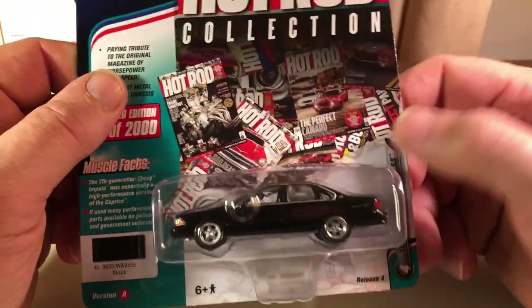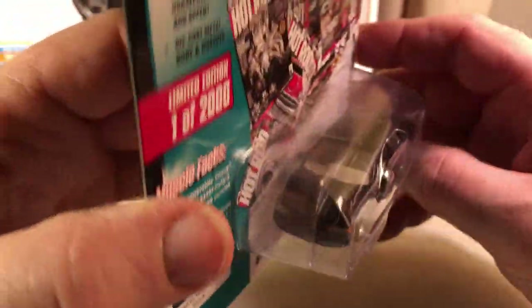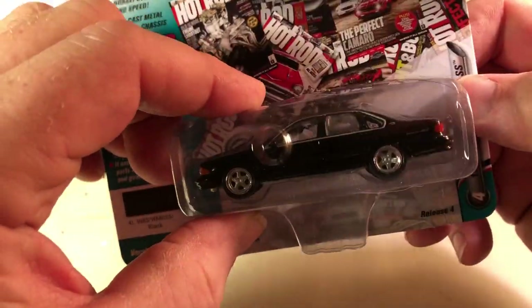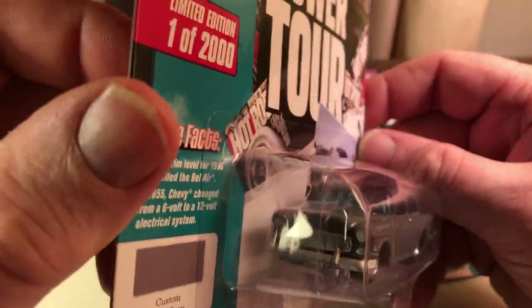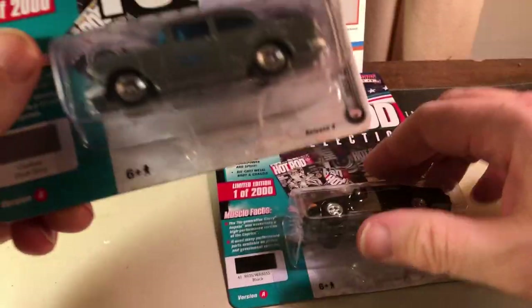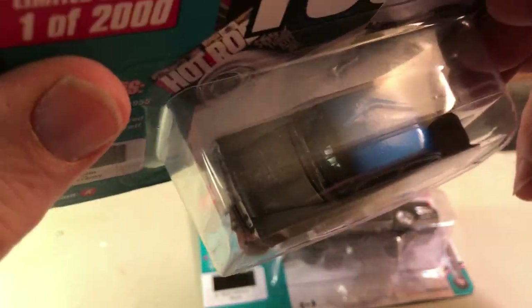I purchased this at Toys R Us on Friday. Traffic was so bad I had to get off the highway and then I stopped at Toys R Us. I don't know if I'll keep this — I might return it. Same thing with this. But I'll see what I want to do with these. But I do like the 55 Gasser here — the 55 Chevy. And it looks like it has an opening hood. This one I might return; I'll have to see how I feel.